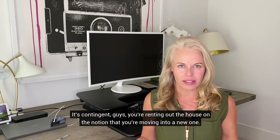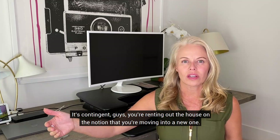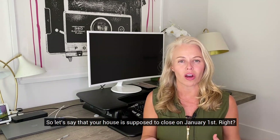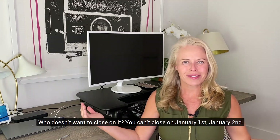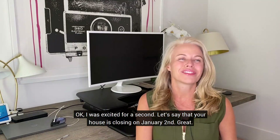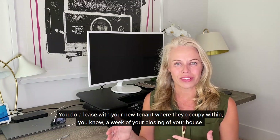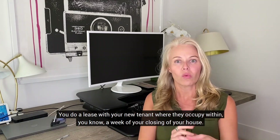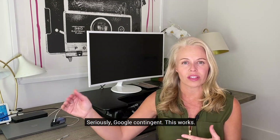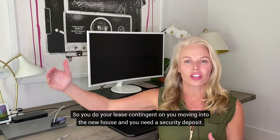A lot of people ask: how am I supposed to rent out a house I still live in? It's contingent. You're renting out the house on the notion that you're moving into a new one. Let's say your new house is closing on January 2nd — you do a lease with your new tenant where they occupy within a week of your closing, and the lease is contingent on the closing of your house. Seriously, Google 'contingent lease' — this works.